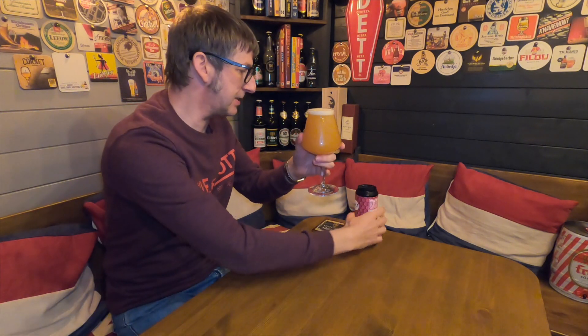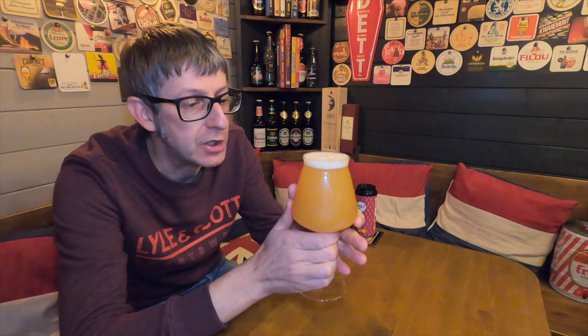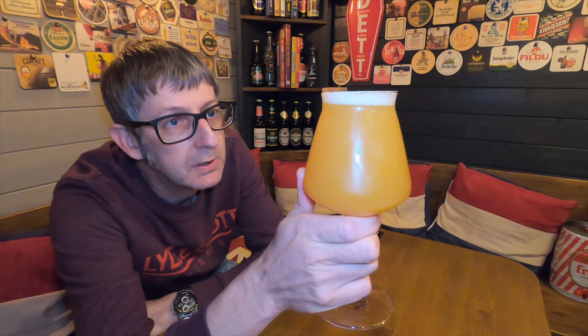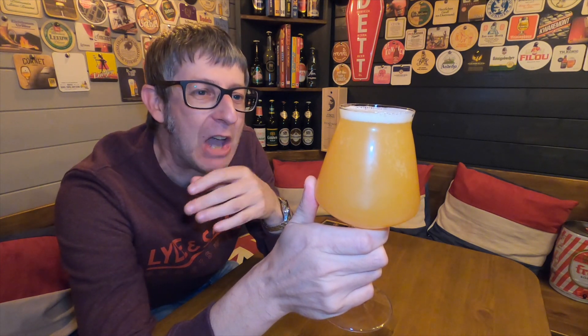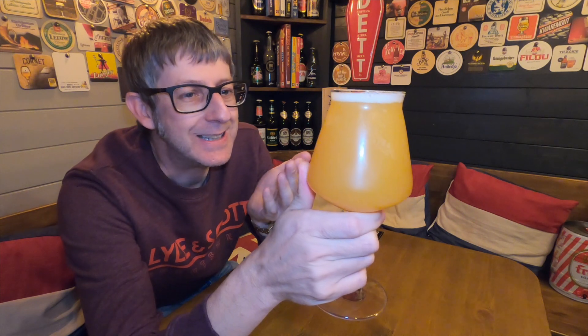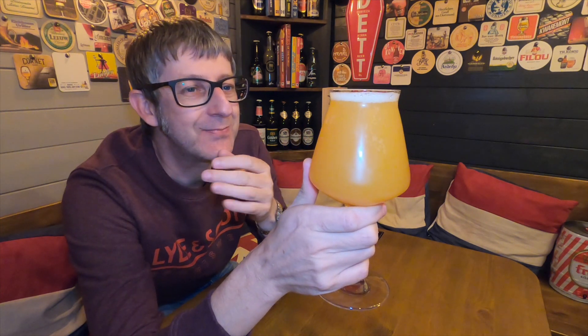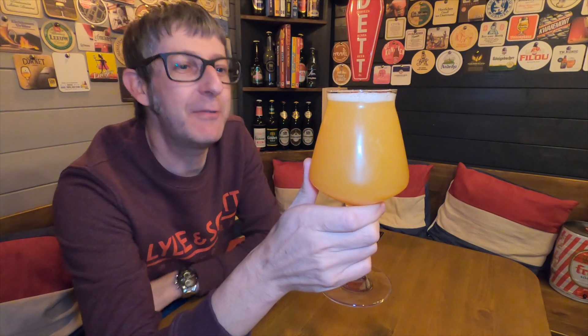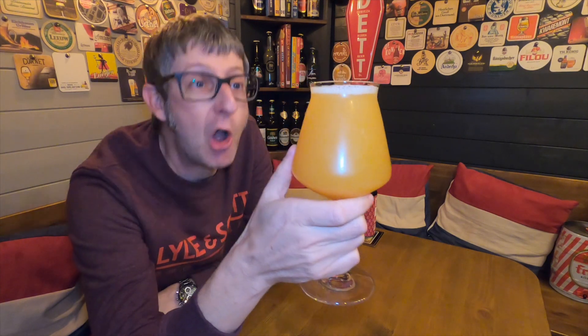Let's pour it into the glass. First impressions — it looks a bit like pea soup, doesn't it? It's very, very hazy. It's slightly golden in its haziness. It's got a next-to-nothing head on it, believe it or not. That goes to show there isn't a lot of carbonation in this. I can't see much carbonation in this beer.